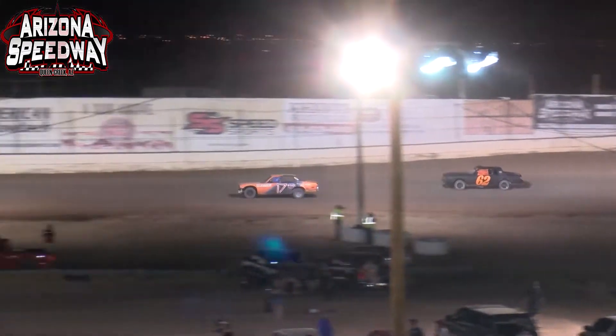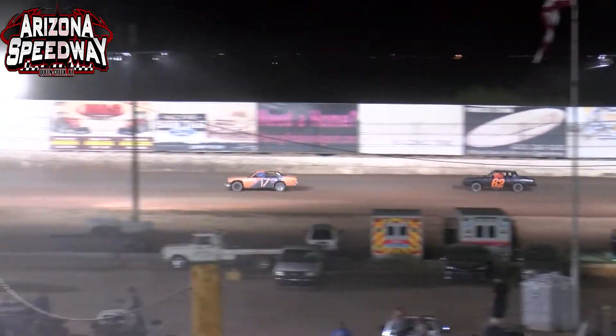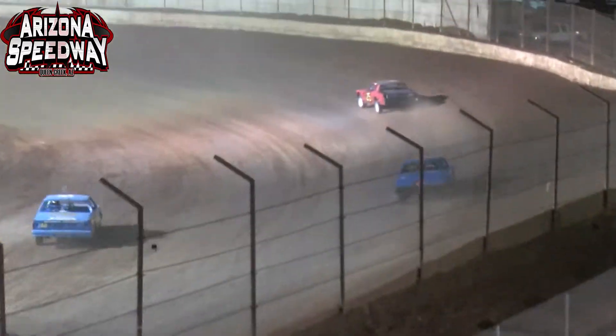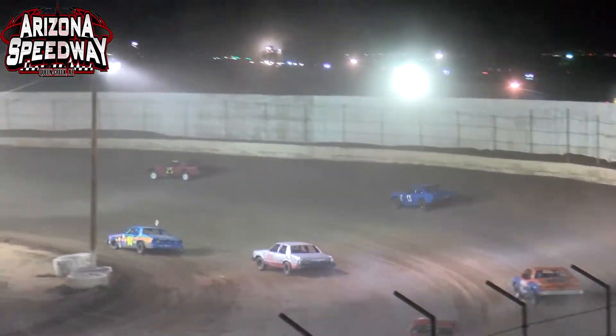Hyatt tries to get going a little before maybe he should have, and almost takes Gary Ray in the 62 machine with him. Caden Brigner trying to work his way through the field in the 0X.